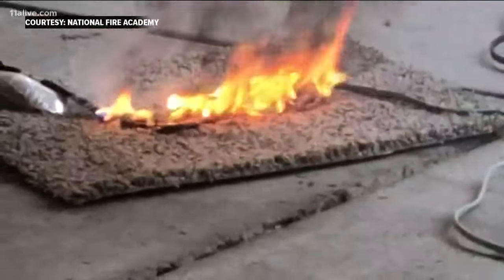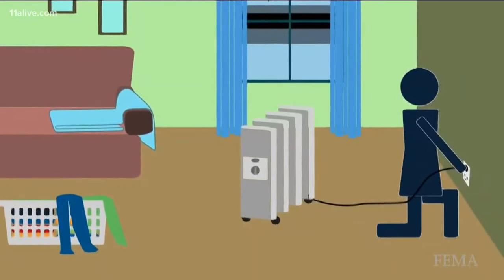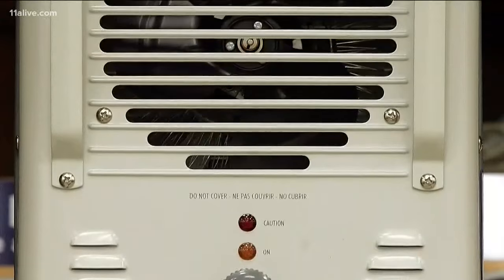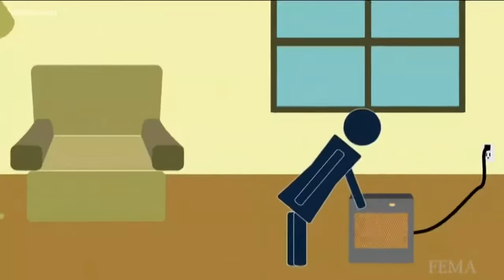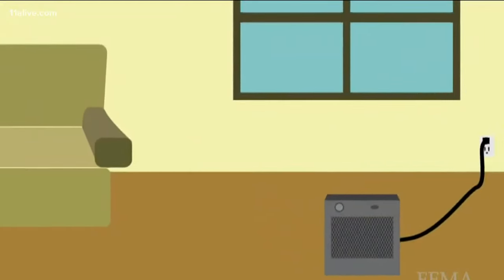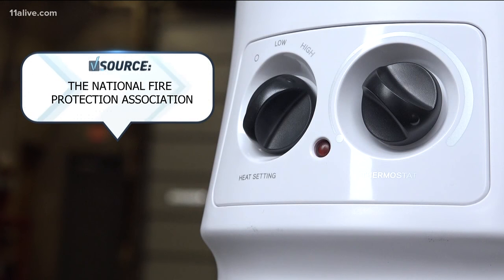People cover those extension cords up with area rugs, which causes heat to build up, further increasing the risk of overheating and fire. The Federal Emergency Management Agency reinforces that space heaters should be plugged directly into the wall, because if that appliance does happen to have any type of issues, the electrical system in the house is made to detect those issues. Even then, pay attention — if your breaker continuously trips, that's telling you there's a problem.